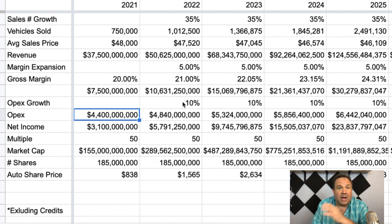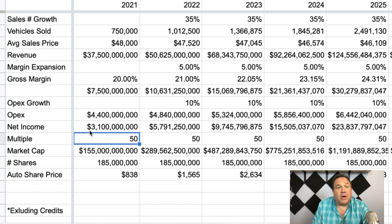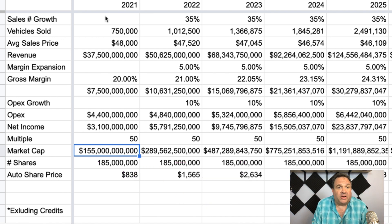We'll start with this and can always amend the model later. But basically what that means is if they hit this in just the auto business, they have a net income of $3.1 billion on just the auto business — and that's paying for the overhead of the whole company. If you use a price-to-earnings multiple of 50, which is fairly common for higher growth stocks and actually on the low end for a company growing 35-plus percent a year, that would be a market cap of $155 billion. Market cap means you take the total number of shares times the price per share. With 185 million shares outstanding, that would give us in 2021 a share price of $838.